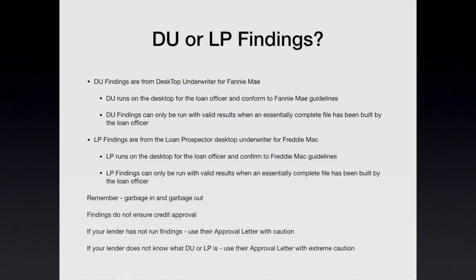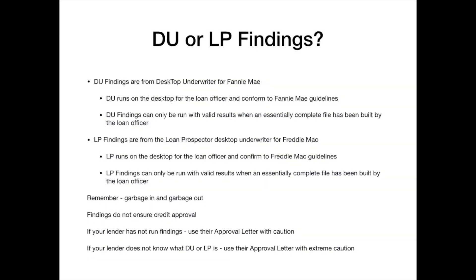The last question — and this one is super important: do they have DU or LP findings? If you are a listing agent, just ask that question directly: 'Hey, Mr. and Mrs. Loan Officer, do you have LP or DU findings?' If the loan officer does not understand the question, you've got problems. DU stands for Desktop Underwriter — that is the automated underwriting engine that runs according to Fannie Mae guidelines.